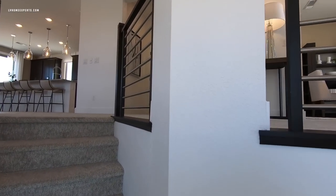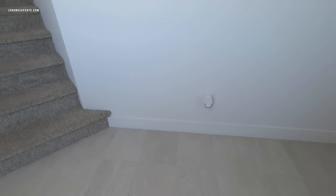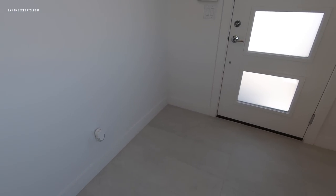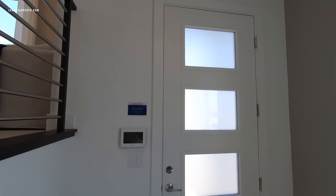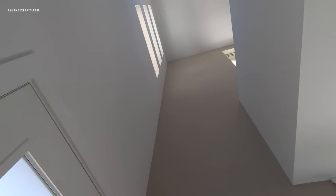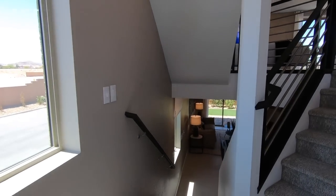We have orange peel texture. On this one we have 12 by 24 on the tile, however the standard here is going to be 18 by 18. It looks like they have added some distribute sounds as well.